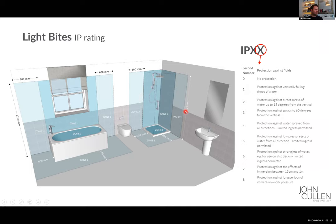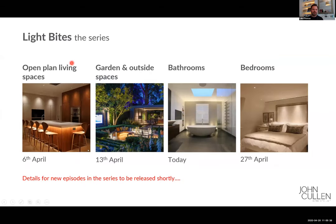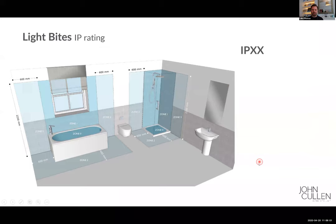I've just seen on the Q&A that someone is requesting past episodes of the Light Bytes. All of these sessions are being recorded and we are sending out links following the sessions. We're also posting them onto our YouTube channel. Open plan living spaces is already on there, garden will be on there later this week, and then we'll post them on a weekly basis. You should get a link to this recording straight after the presentation.